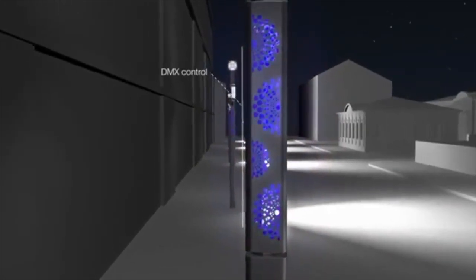Not all who wander are lost. But if you are lost, the Corner Ballad from Ragni Lighting can help you figure out your situation.